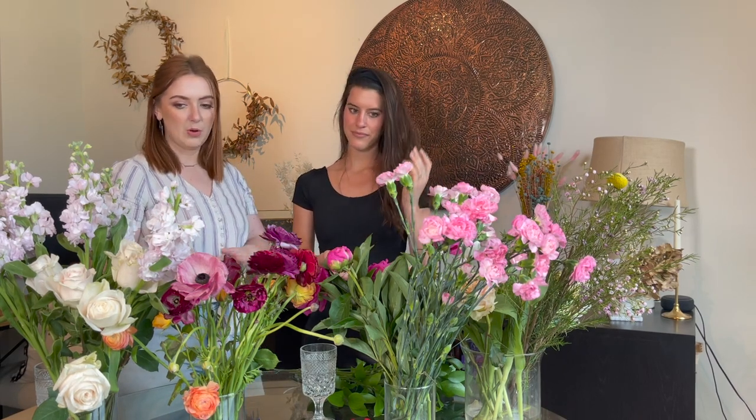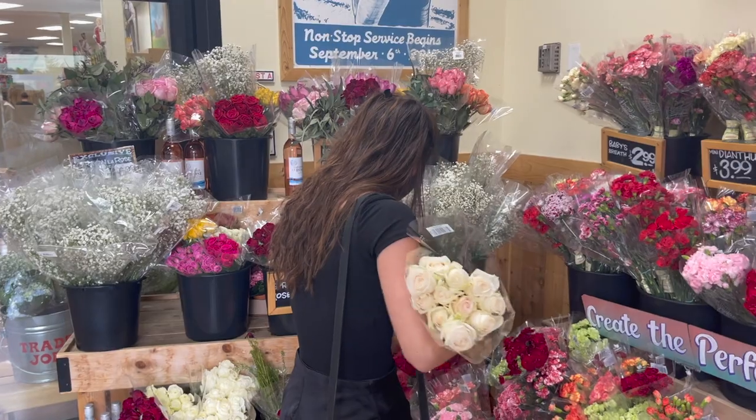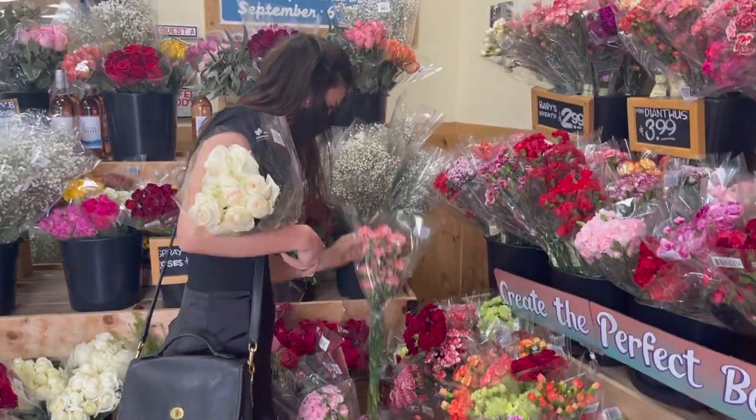So Abby, we went to Trader Joe's — what do we do when we get there? Because I feel very overwhelmed when I look at all the different kinds of flowers. How do I pick? Something you want to do before you go is pick out a color palette. Today we went with pinks, berry colors, and pops of peach and yellow and cream. We don't want to stick with just monochromatic — add in pops of other colors that go well with it. We got a bunch of different kinds of flowers.